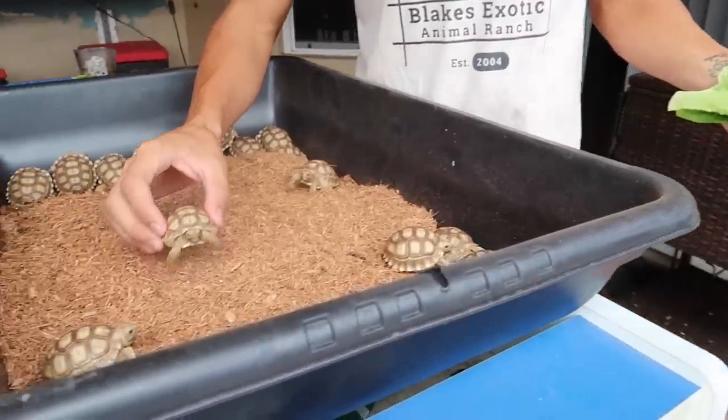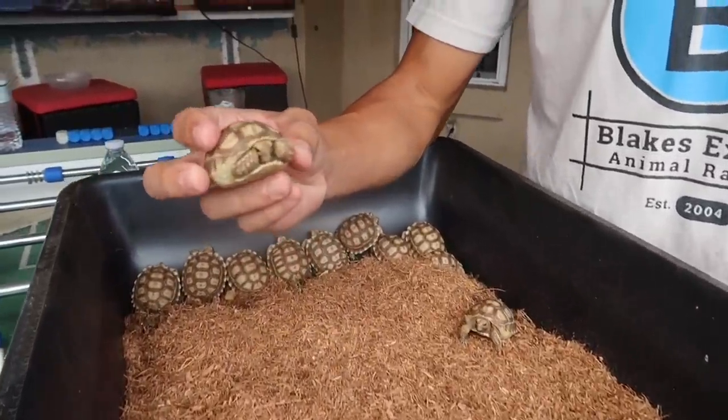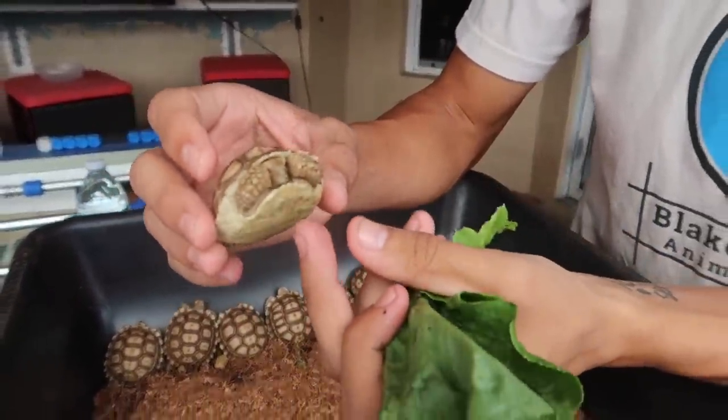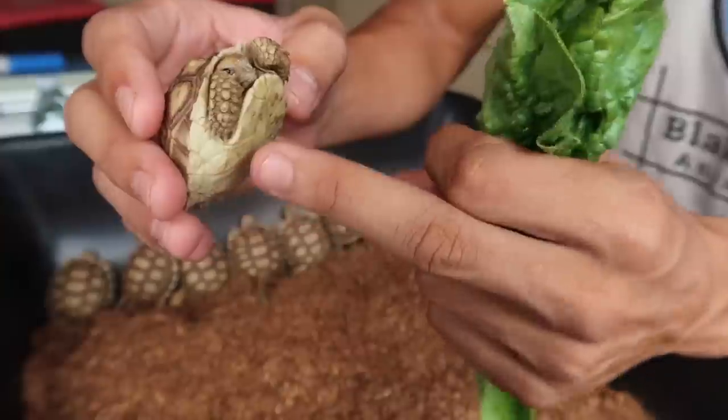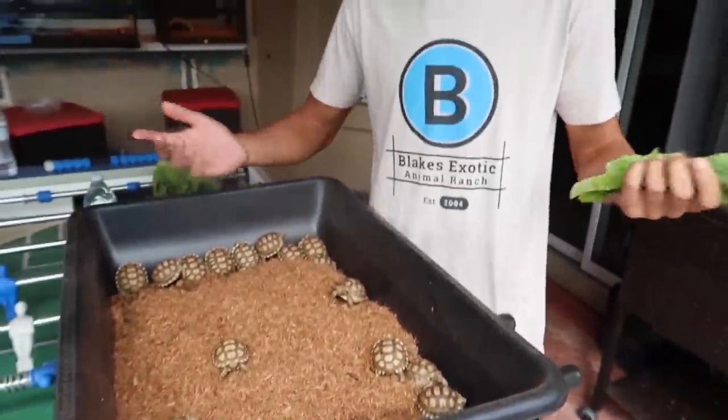Right here we have about 20 baby African spurred sulcata tortoises. As you guys can see, these guys are perfectly formed — perfect little tortoises, all scales, normal coloration. That's your normal average sulcata tortoise. I'm feeding them right now some romaine lettuce, and these guys right here were hatched out in the same exact clutch as Avatar.